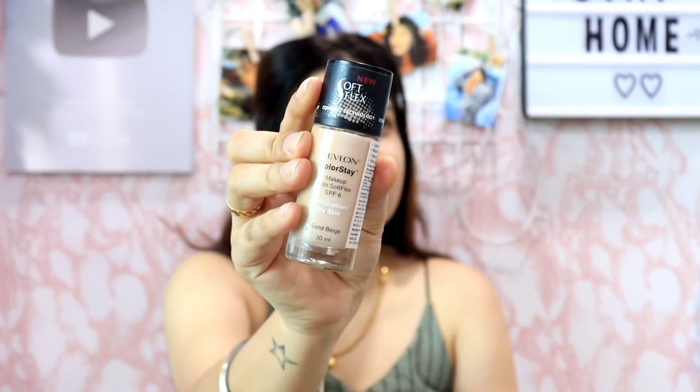Wow, can you see the glow? So next up I am going to use foundation — the Revlon ColorStay with Soft Flex, in the shade Sand Beige. After a long time I am doing a makeup challenge, and in the quarantine period I feel like I should get ready.